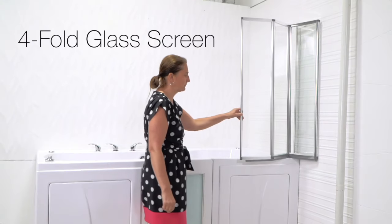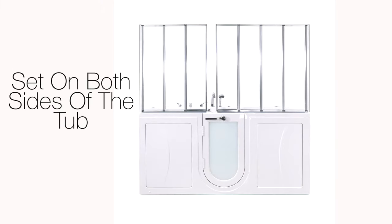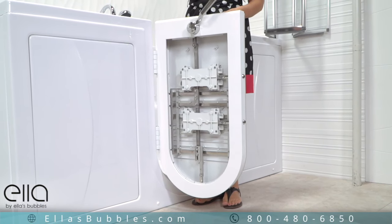Our optional four-fold glass screen makes a great alternative to a shower curtain, and it can be set up to fit on both sides of your Big4Two tub. The door closes securely with a three-latch gear and shaft mechanism that ensures a tight, leak-proof closure.